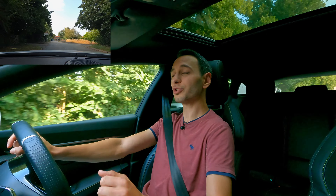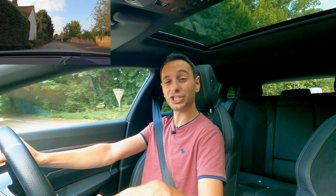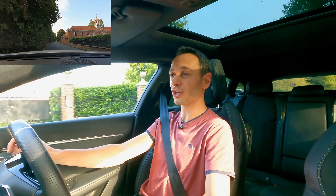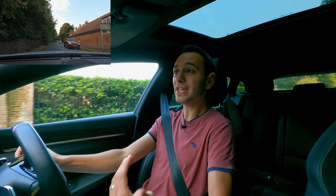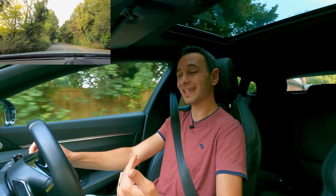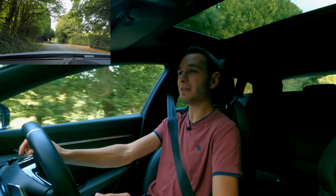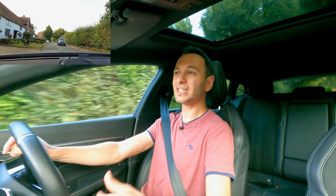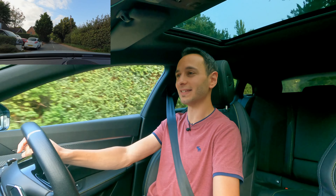You also have the ability to enable regenerative braking via B mode, turned on via the button on the center console. This allows you to recoup kinetic energy back into the battery pack when you lift off the accelerator pedal. It's good thinking by the manufacturer and it's nice that you have the option to enable and disable that function, which isn't the case with some competitors.